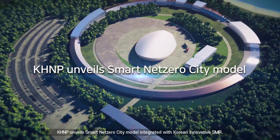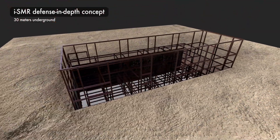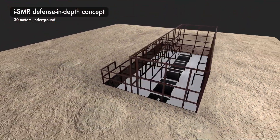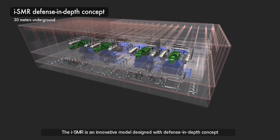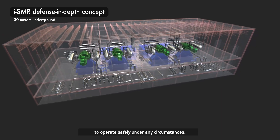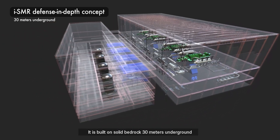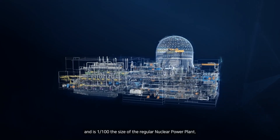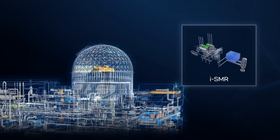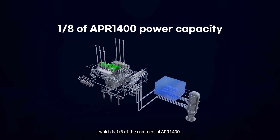KHNP unveils a smart net-zero city model integrated with Korean innovative SMR. The ISMR is an innovative model designed with a defense-in-depth concept to operate safely under any circumstances. It is built on solid bedrock 30 meters underground and is 1/100th the size of a regular nuclear power plant. One ISMR produces 170 megawatts, which is one-eighth of the commercial APR 1400.